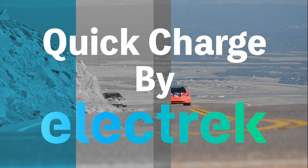Hello, and welcome to Quick Charge. I'm Mikey G, and it's Saturday, September 2nd. By the way, we will be out this coming Monday for Labor Day.